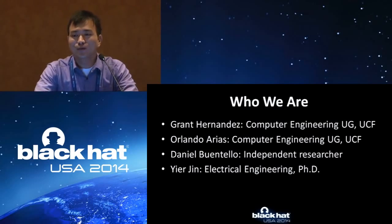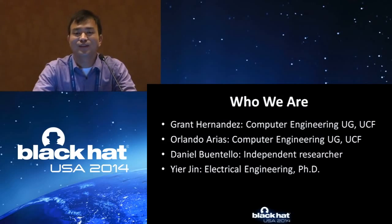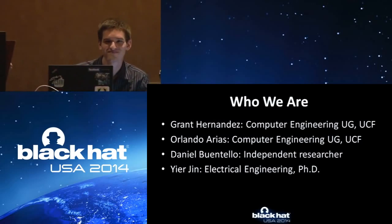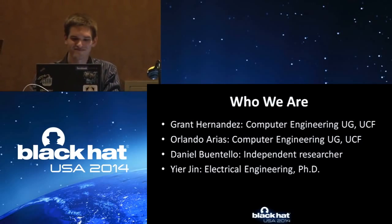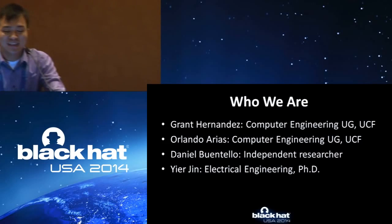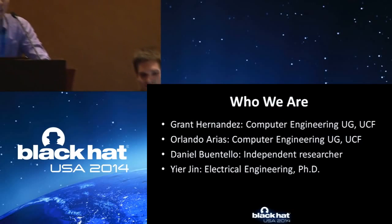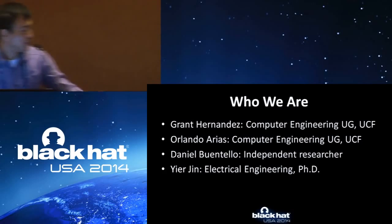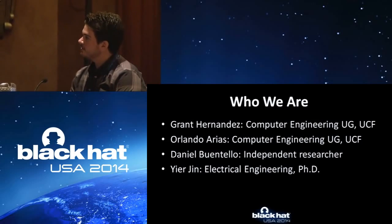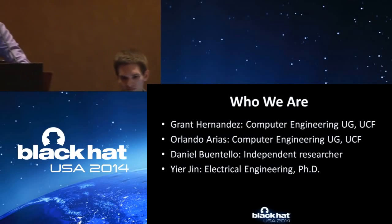I would like to introduce the whole research team. First is Grant Hernandez — he is a computer engineering undergraduate student at UCF, and you can find that undergraduate students can do a lot. Then is Orlando Arias, who is not here — I will tell you the reason later. Then is Daniel Brantaro, an independent researcher located in Houston, Texas. And then it's me, Eugene — I'm an assistant professor at UCF doing hardware security research.